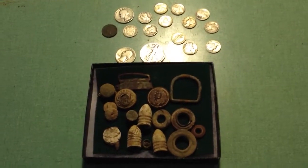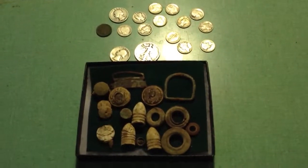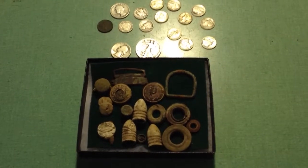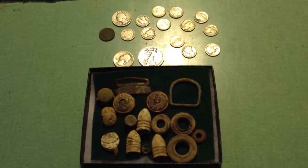Hi, this is Craig, and I hunted a yard recently. It was an in-laws yard, and the house was probably built in the late 40s, maybe early 50s, and I expected to find some silver coins because there had been five kids in the family.